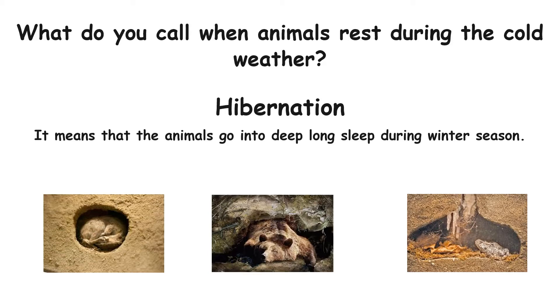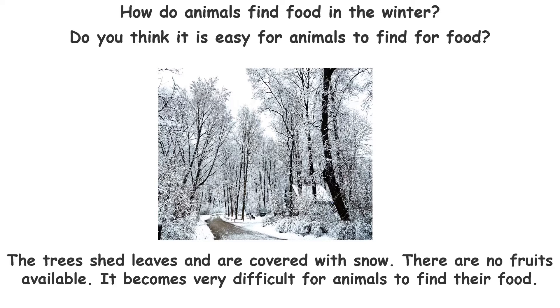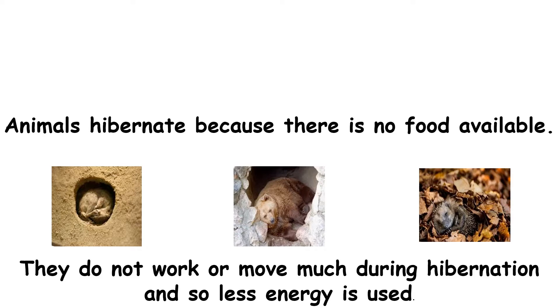How do animals find food in the winter? Do you think it is easy for animals to find food? The trees shed their leaves and are covered with snow. There are no fruits available. It becomes very difficult for animals to find their food. Animals hibernate because there is no food available. They do not work or move much during hibernation, and so less energy is used.